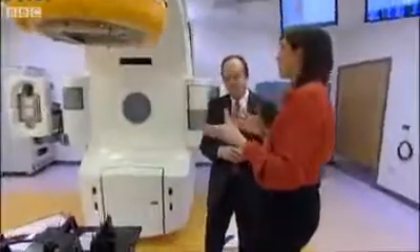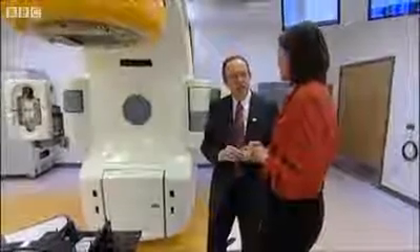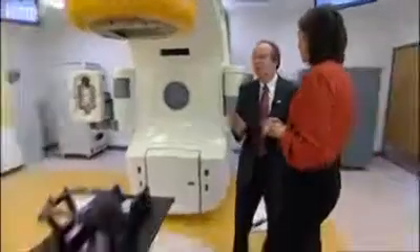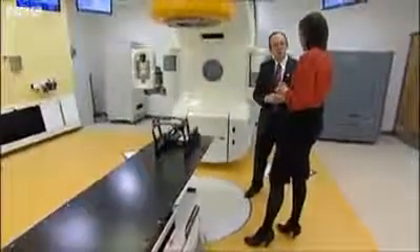And so when will it be up and running? Essentially, we're going to open the centre next week — Valentine's Day — and we'll also be treating the first patient with this Novalis TX machine next week as well. Brian, thanks very much.